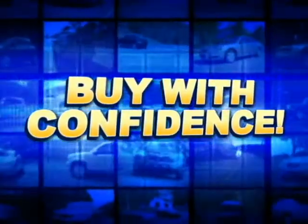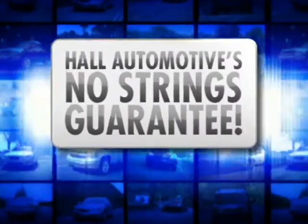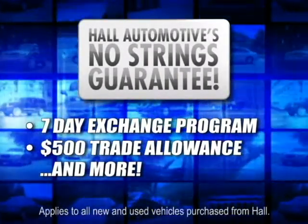Feel confident purchasing your next vehicle backed by Hall Automotive's No Strings Guarantee. Benefits include a 7-day exchange, a $500 additional trade-in allowance, and more.